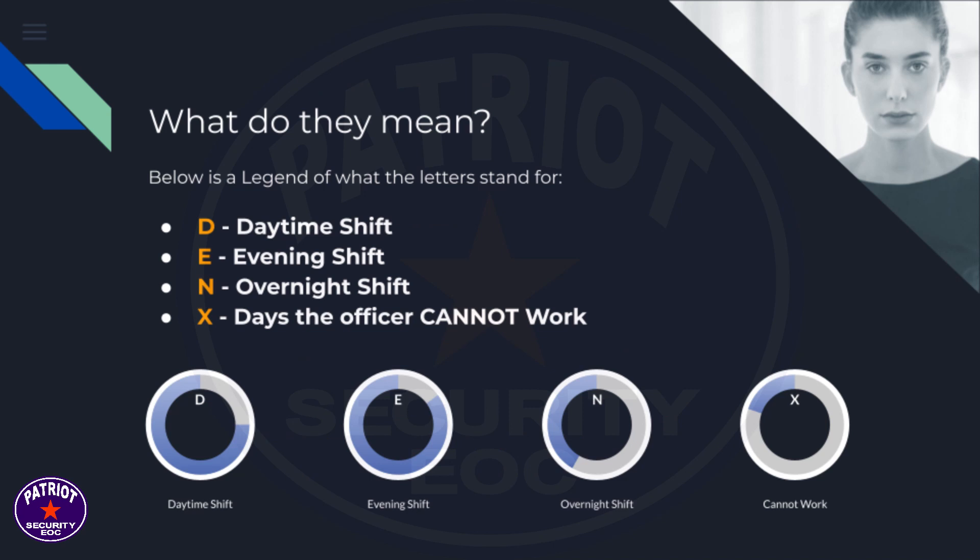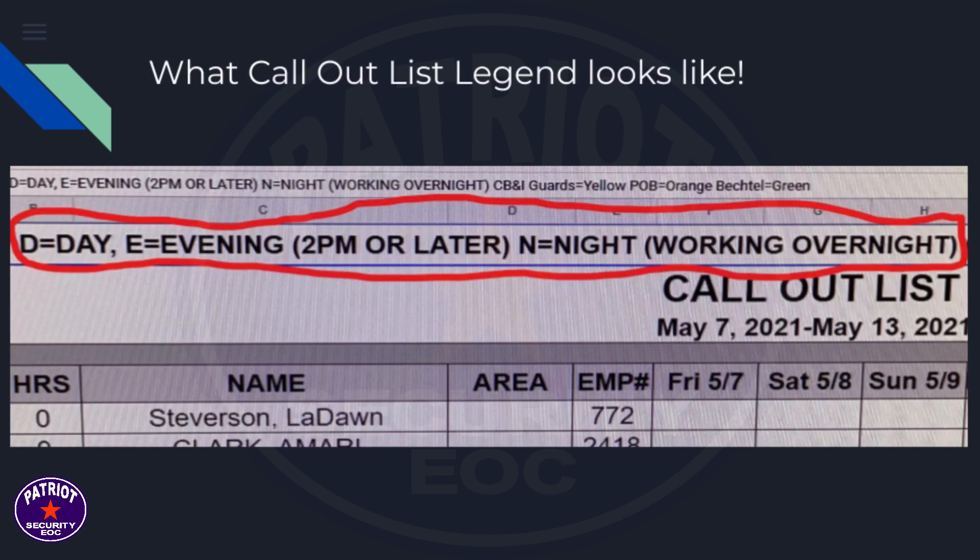The letter D is for daytime shift. The letter E is for evening shift. The letter N is for overnight shift. The letter X is for days the officer cannot work.